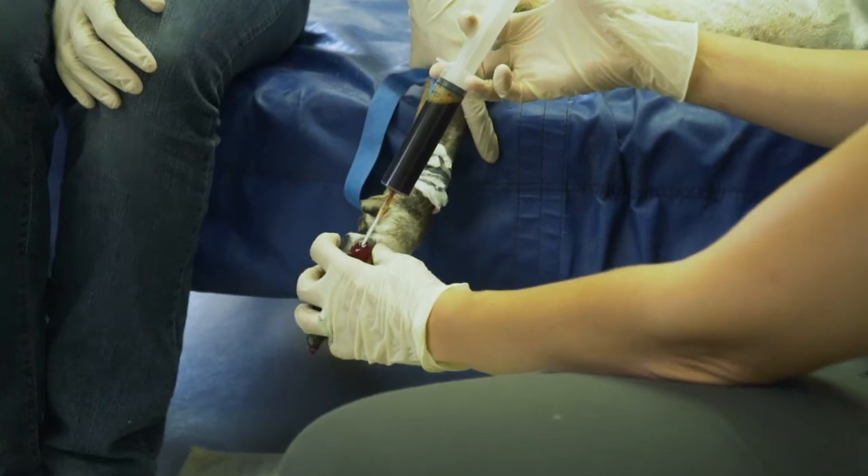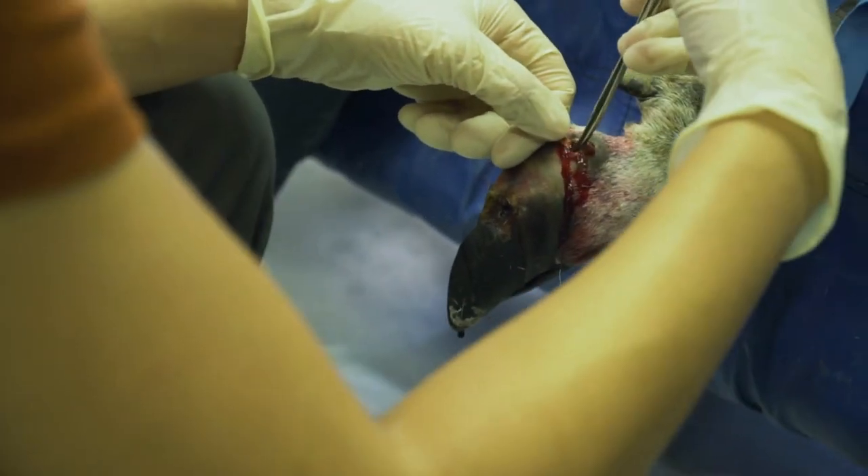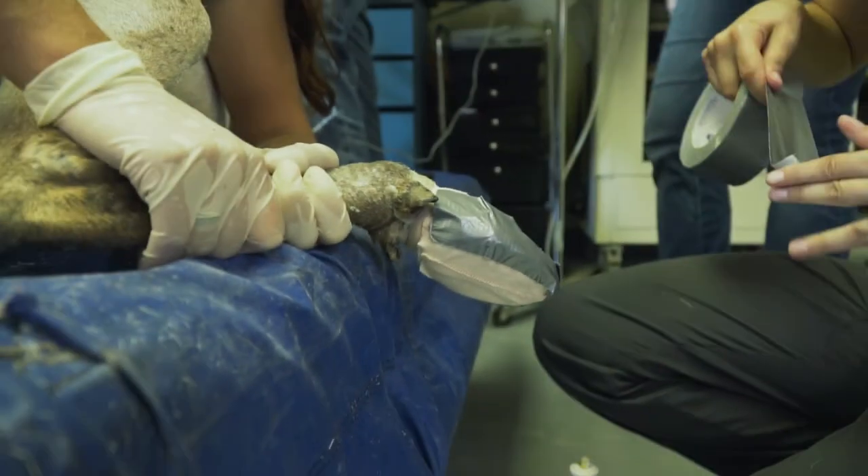We'll also pack the wound with different types of material depending on what stage we're at in the healing process. Then we're going to wrap that foot with a bandage, and the main reason we're doing that bandage is just to keep anything from the outside environment getting into those tissues that are still very sensitive.